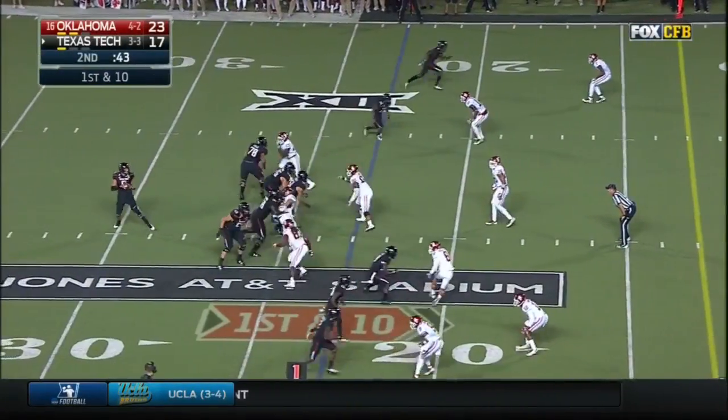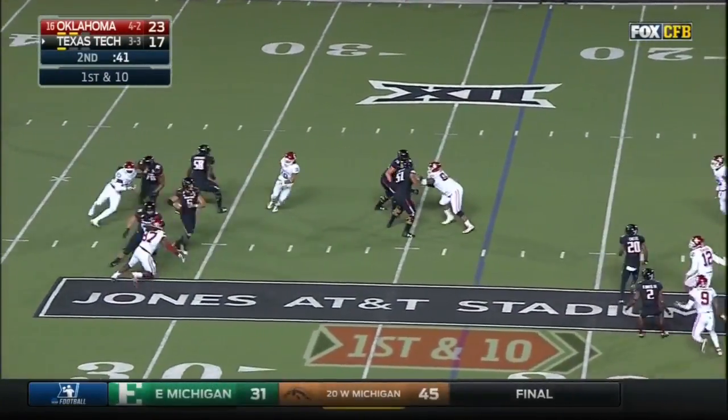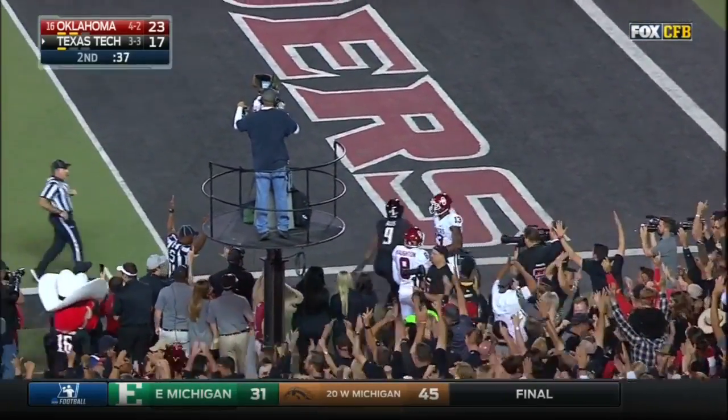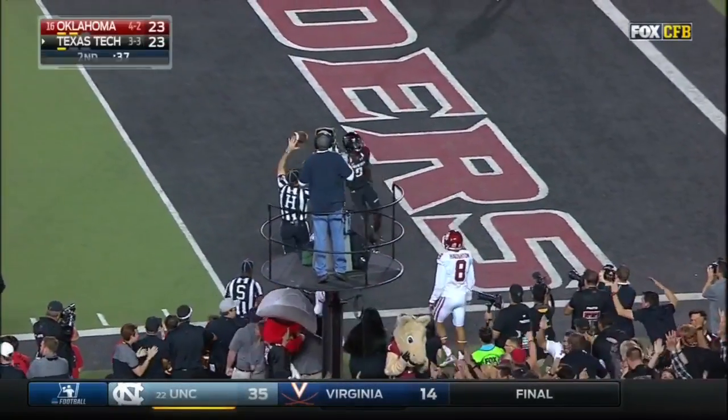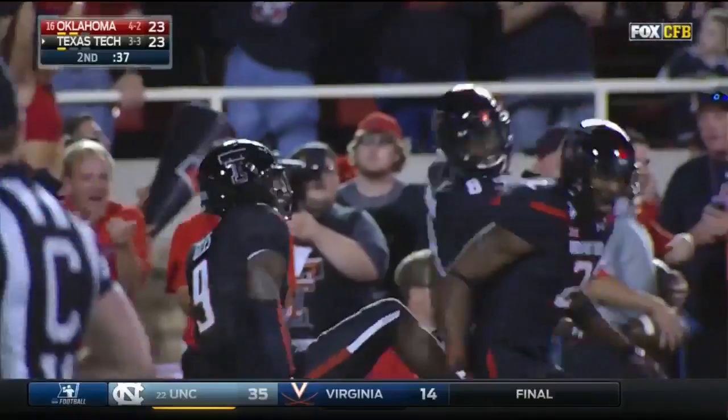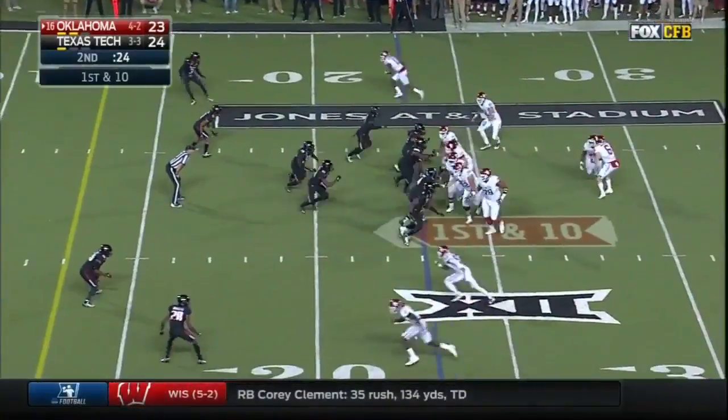43 seconds left, first down. Mahomes dropping, throwing towards the end zone. What a snag! Jonathan Giles — there's your signal. Touchdown, Texas Tech. Touchdown, Texas Tech.